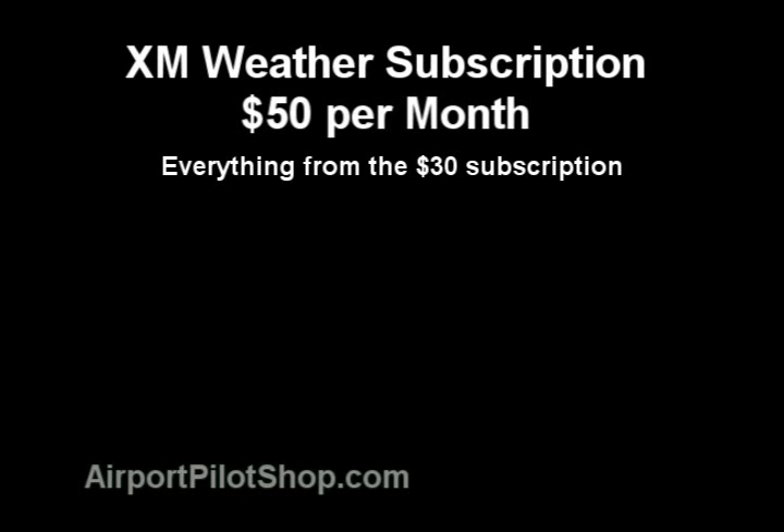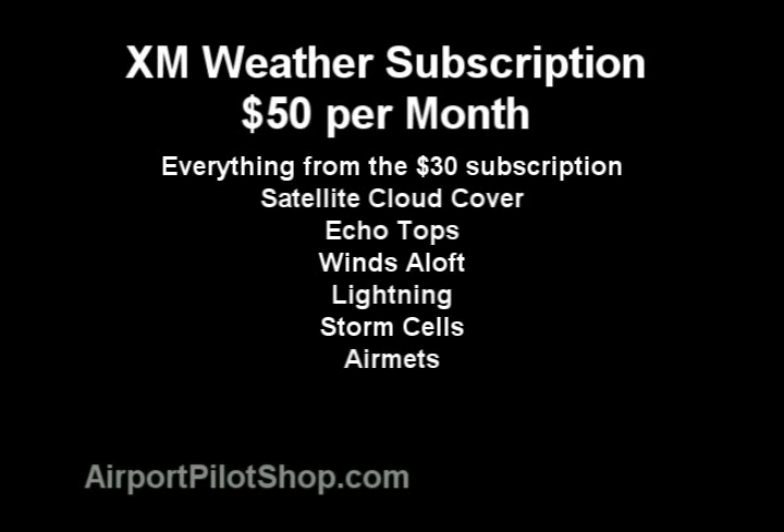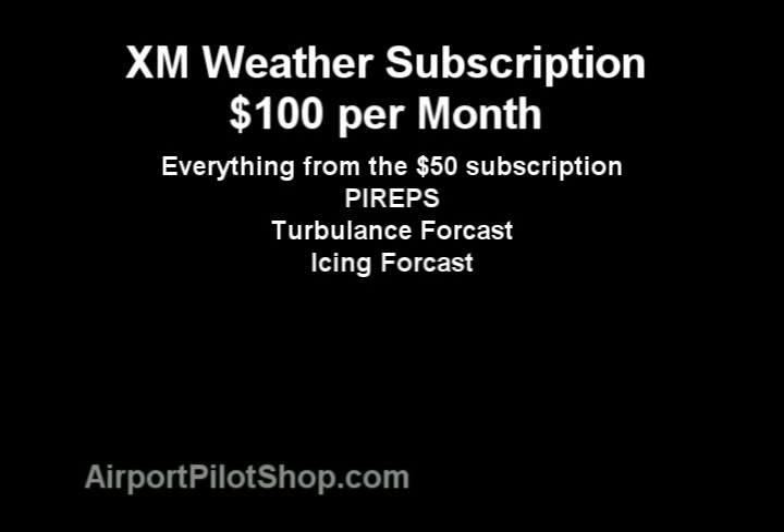For $50 a month, you receive all of that plus satellite cloud coverage, echo tops, winds aloft, lightning strikes, storm cells, airmets, sigmets, freezing levels, and a generic forecast. For $100 a month, you can receive all of that information plus pireps, turbulence forecast, and icing forecast.